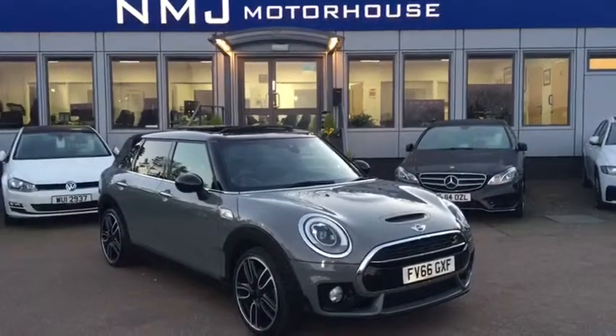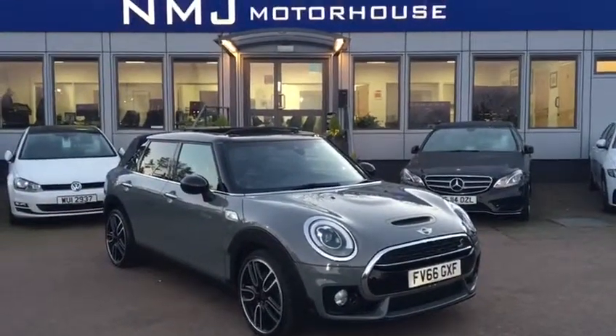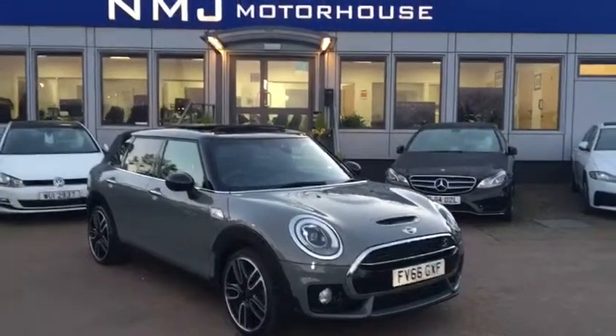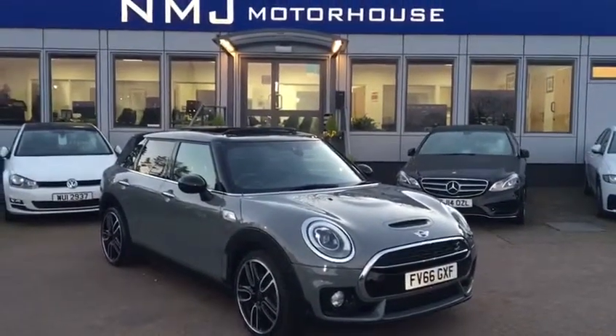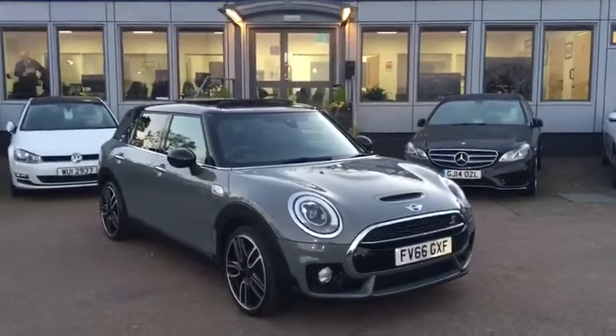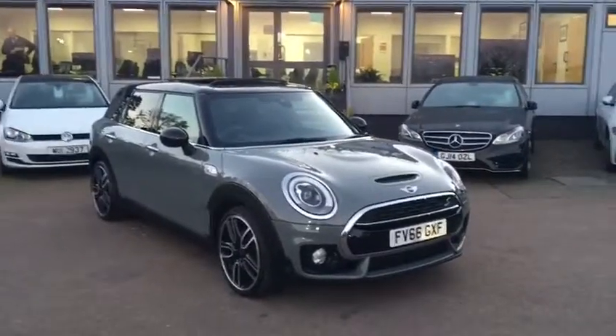Hello, this is Robert at NMJ Motorhouse and this is a walk-around video tour of this 2016 Mini Clubman S that we currently have in stock. This particular model is finished in metallic Moonwalk Grey, there's only one owner from new, has been serviced by Mini, and of course carries the balance of the manufacturer's warranty until December 2019.